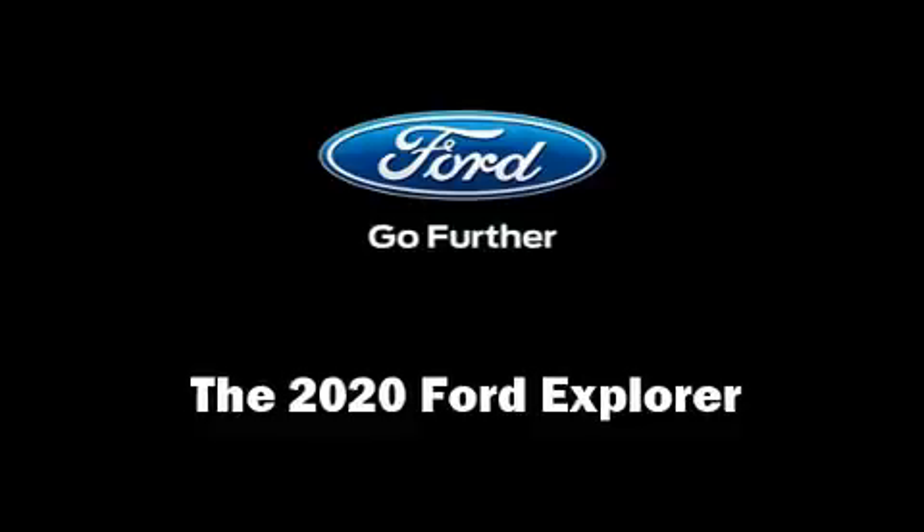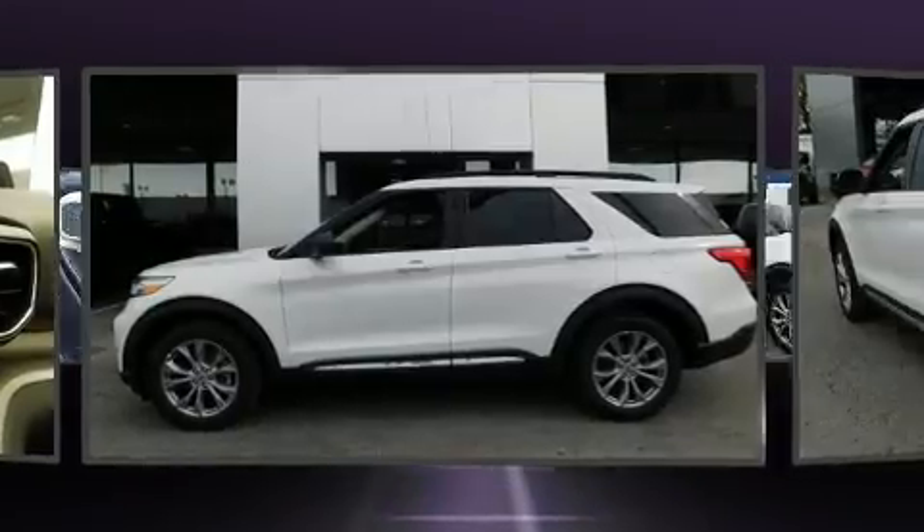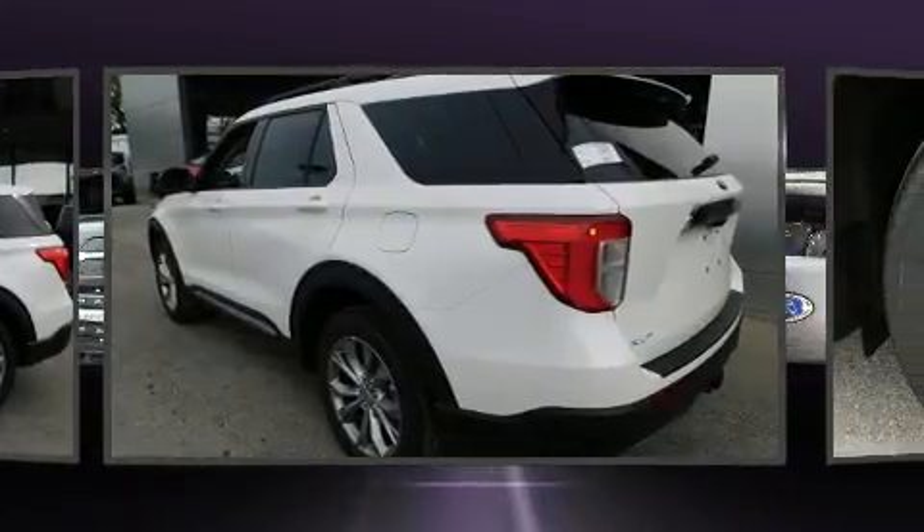Come test drive this 2020 Ford Explorer. Smooth gear shifts are achieved thanks to the 2.3-liter four-cylinder engine, providing a spirited yet composed ride and drive.